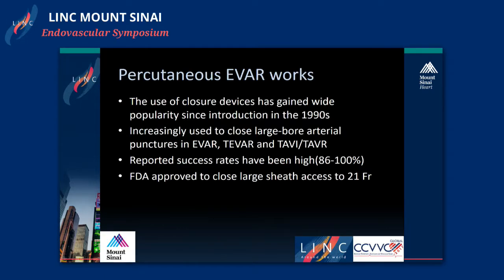Percutaneous EVAR works today. The use of closure devices has gained wide popularity since its introduction in the 1990s, and as more physicians have gained expertise and experience with percutaneous closure devices, they've widened usage into large-bore catheters as well. Increasing use in large-bore arterial puncture sites has been utilized in EVARs, TVARs, TAVI and TAVR procedures. We've reported success rates from 86% up to 100% technical success, and FDA has approved percutaneous devices for large sheath access up to 21 French.